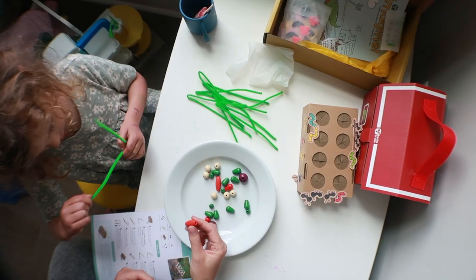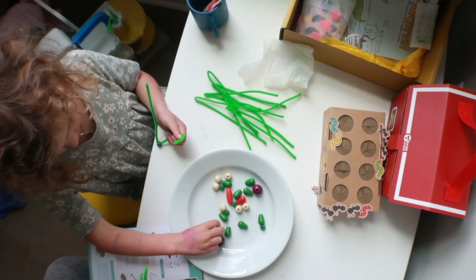Wondering if KiwiCo's Koala Crate is worth it for two to four year olds? Overall, yes, I think it is — but it definitely depends on a few things, which we'll cover in this video. My name is Rachel from The Confused Mom, welcome to my channel. I share baby and toddler product reviews.